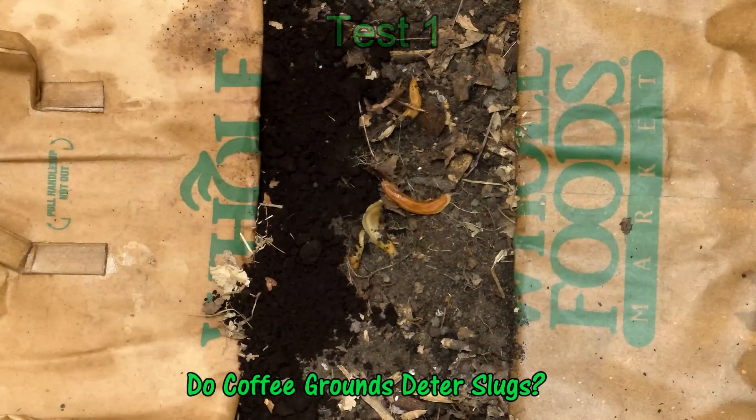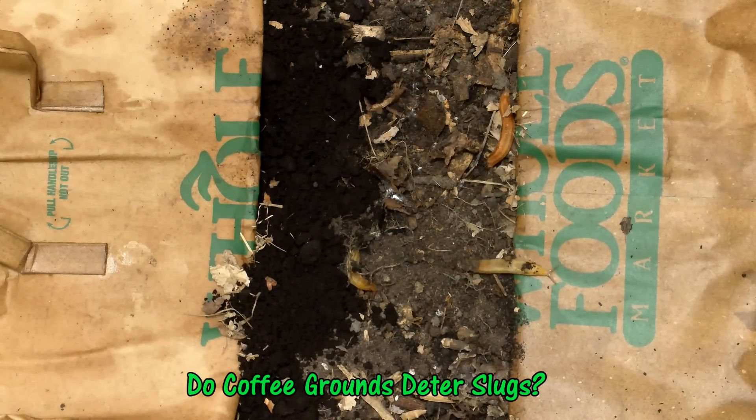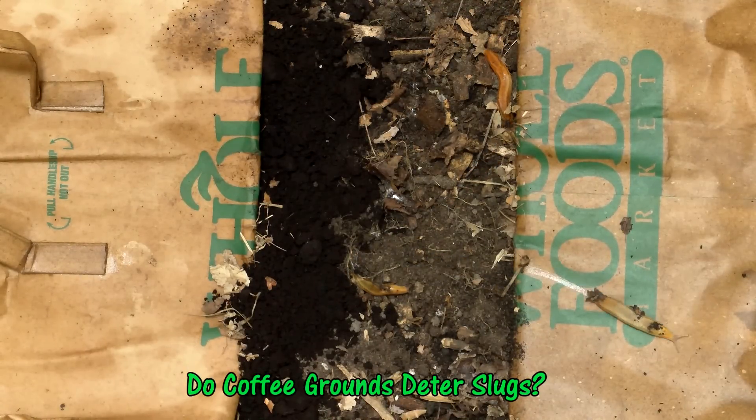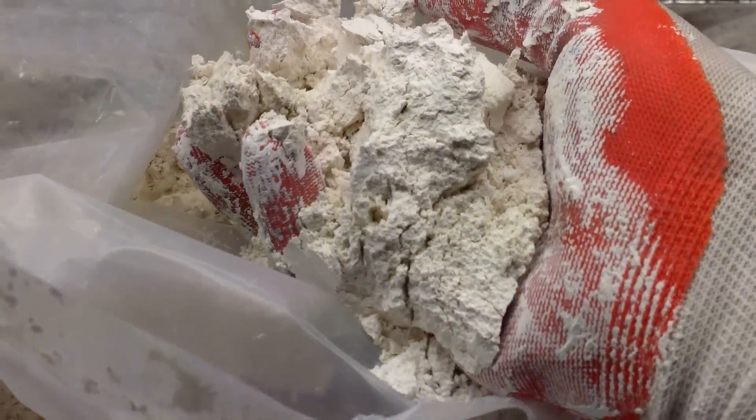This got me thinking about testing possible slug deterrents, much like I did a couple of weeks ago in my video, 'Do Coffee Grounds Deter Slugs?' This time I thought I'd test food-grade diatomaceous earth, which is reported to be a slug deterrent.